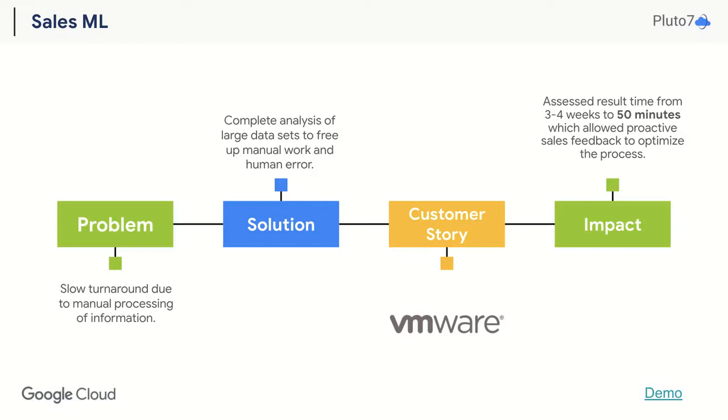With Pluto7's sales ML feature, it completely analyzed VMware's big data platform and large data sets to reduce results from the initial timeframe of three to four weeks to just 50 minutes for each large install-based analysis, helping the sales team proactively send renewal quotes to customers instead of reacting to customer requests, to ensure end-to-end satisfaction.